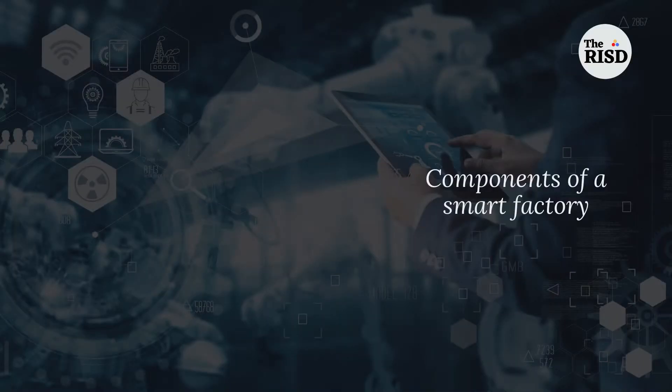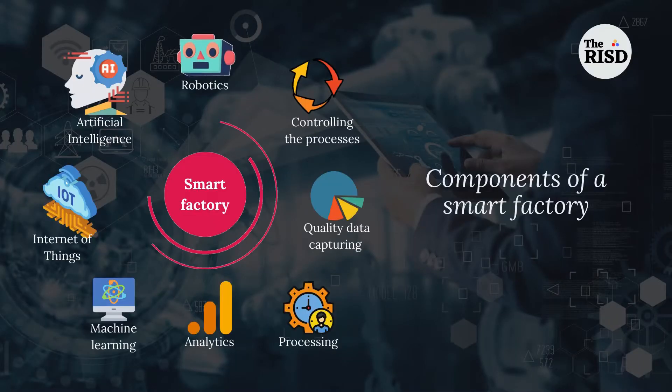The first point is: what are the components of a smart factory? Look at the slide. The factory will adopt robotics, artificial intelligence, Internet of Things, machine learning, analytics, processing, quality data capturing and controlling the process in an advanced way. These are the components of a smart factory, and the future is leading towards this point.